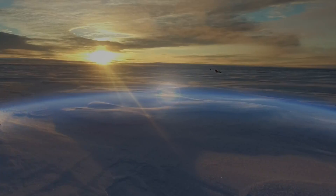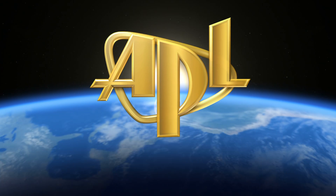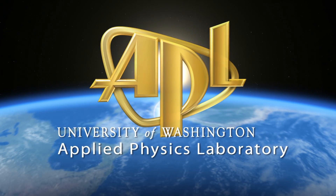Science at work for you. This is APL — the Applied Physics Laboratory at the University of Washington in Seattle.